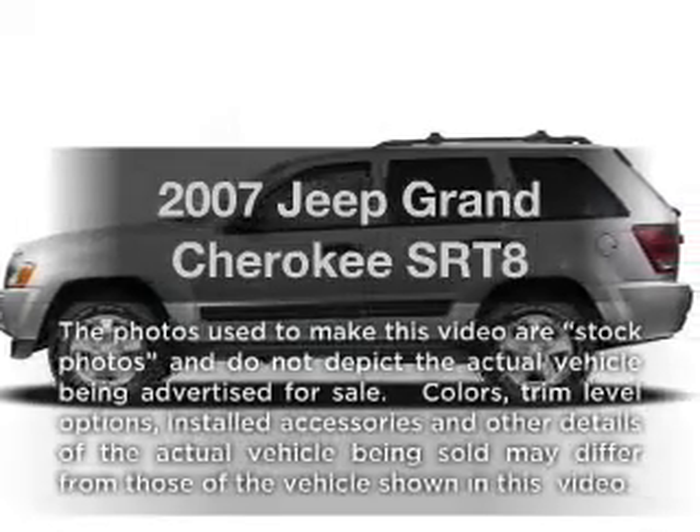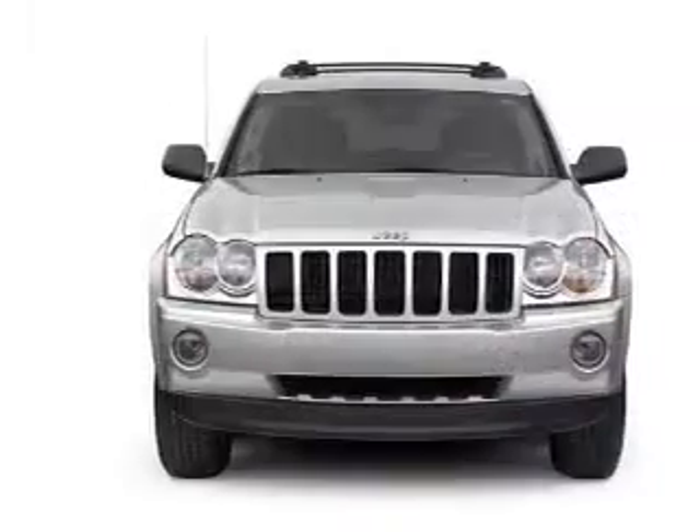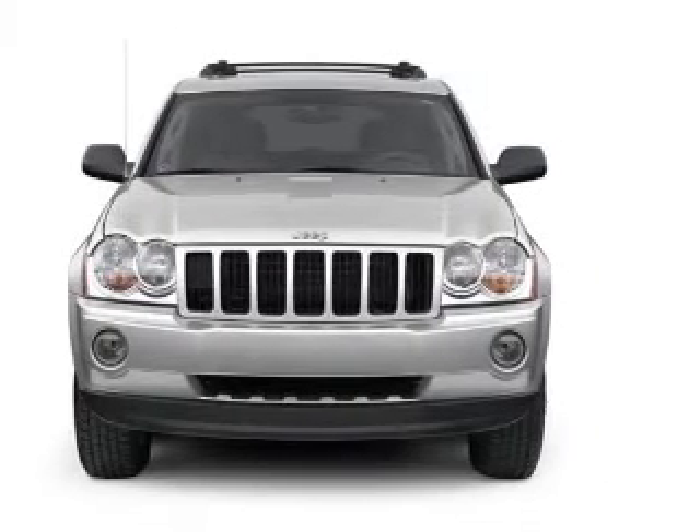Check out this 2007 Jeep Grand Cherokee. This is the set of wheels you've been looking for, with a powerful 8-cylinder engine connected to a smooth shifting 5-speed automatic transmission.